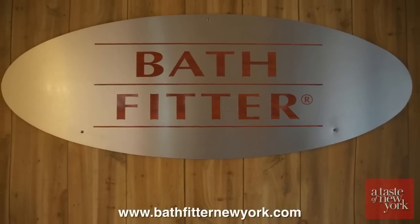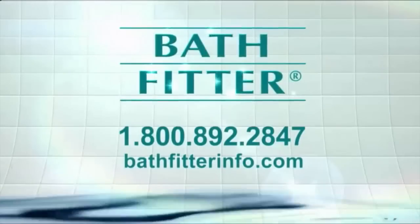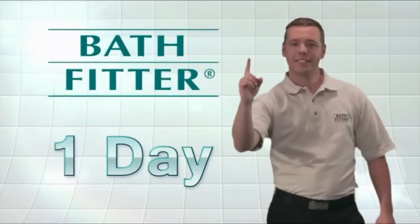Visit www.bathfitternewyork.com. Is your bath worn out, cracked, or just outdated — leaving you frustrated and embarrassed? Do what over a million satisfied customers have done: remodel it to perfection in one day with Bath Fitter. Our name says it all — we fit your bathroom, your lifestyle, and your budget perfectly, and we can do it in one day.